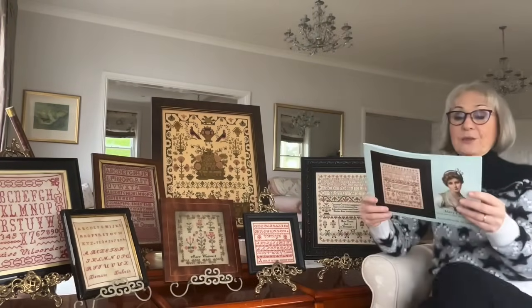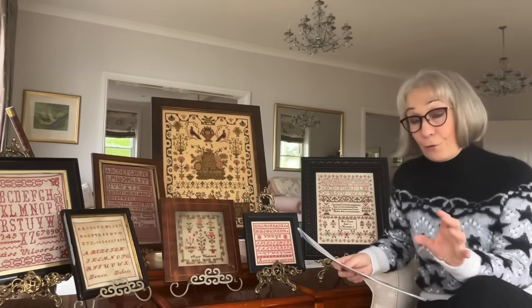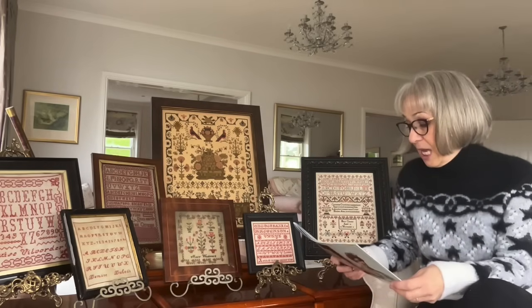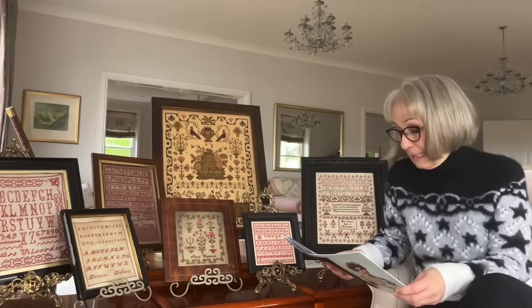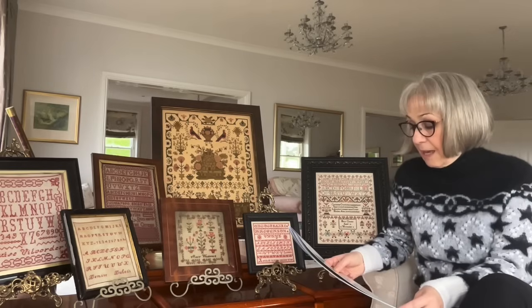The sampler uses 13 colours, and we have reproduced her using Soie 103, but in the booklet there is a conversion for Soie d'Alger and DMC. The stitch count is 204 stitches by 240 stitches. We used just the ticket from Tabby Cat Linen. If you stitch the sampler on 28 count linen, it would be 14.57 inches by 17.14 inches. If you stitch it on 36 count linen, it would be 11.33 by 13.33 inches. Or if you stitch it on 46 count — which the model was stitched on — it would be 8.87 inches by 10.43 inches.